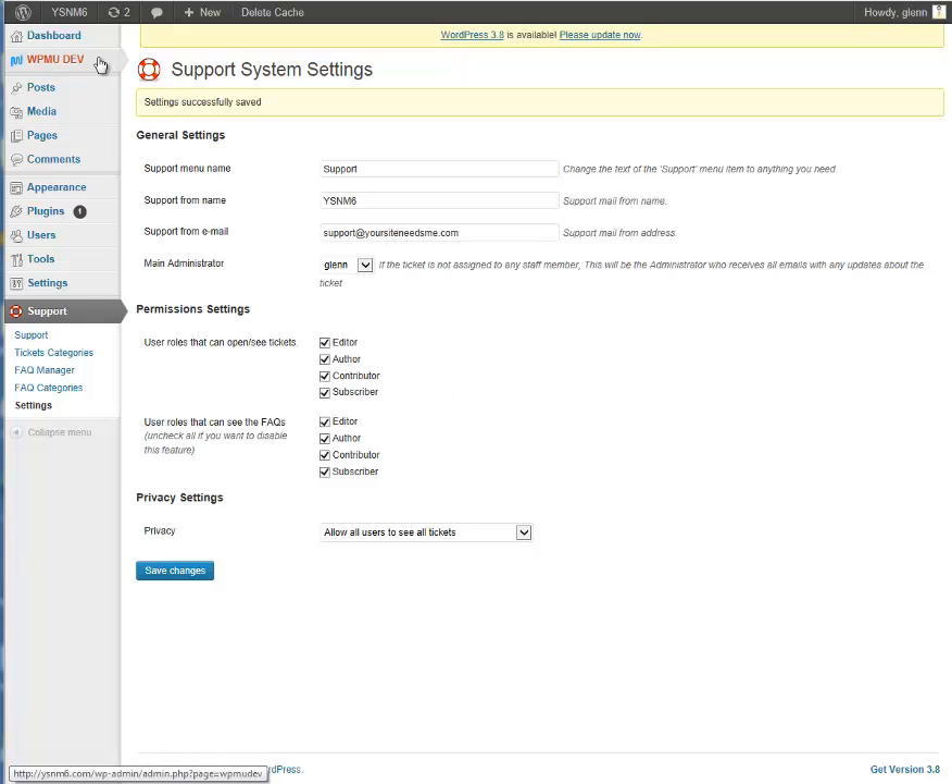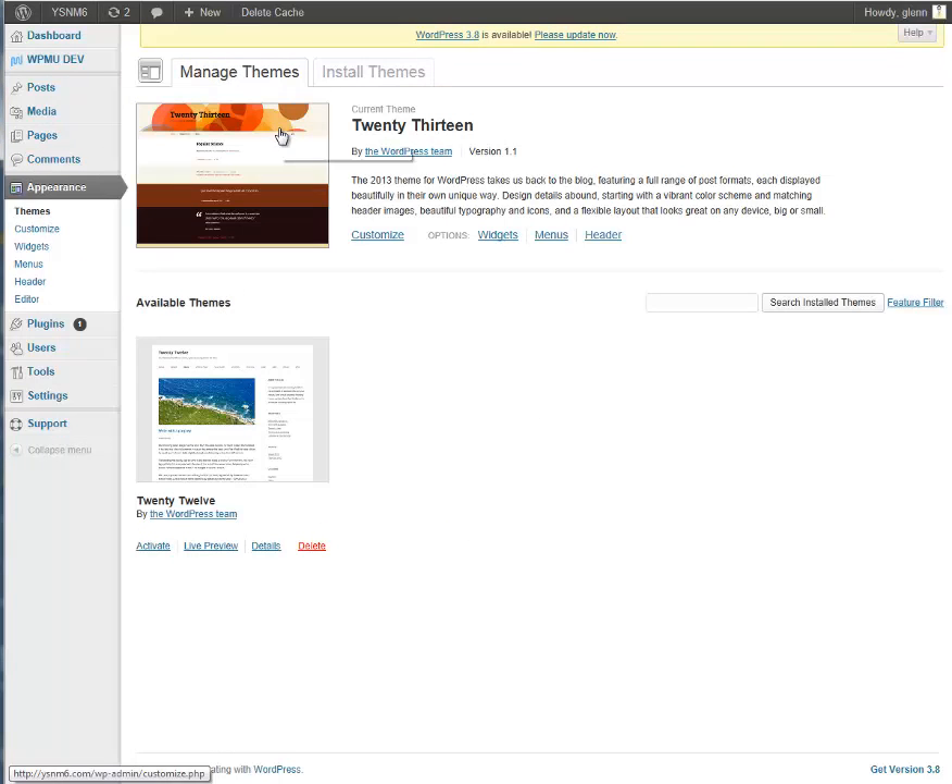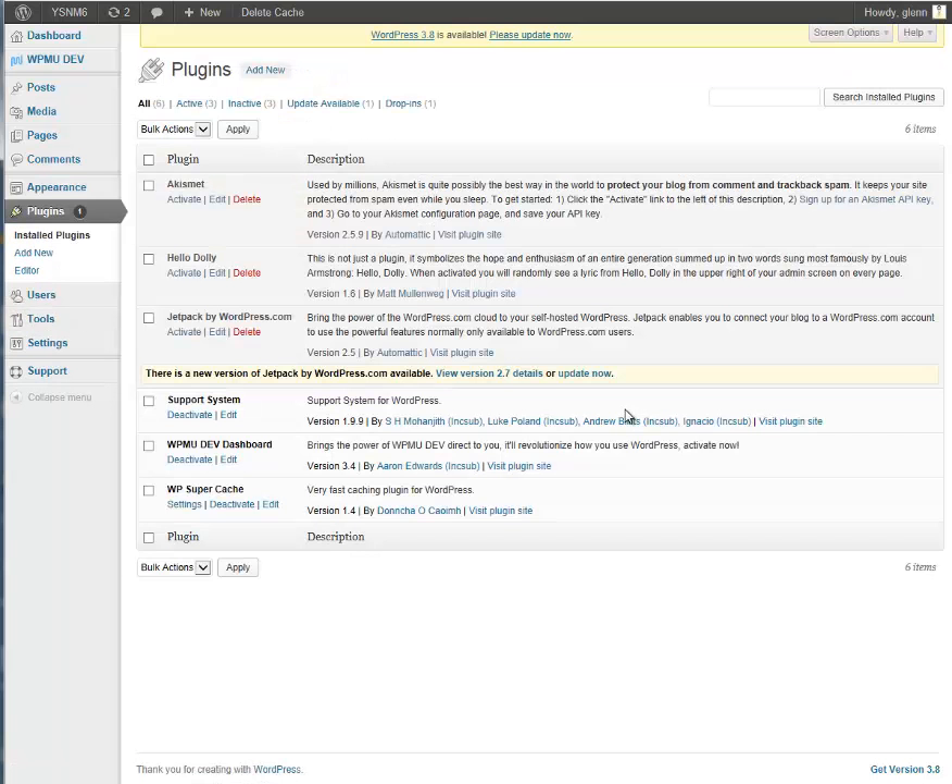I just did a fresh install of this thing. It's got the theme 2013. These are all the plugins that came with when I use HostGator — it pops it up like this, so I've done nothing.